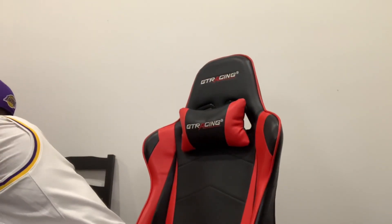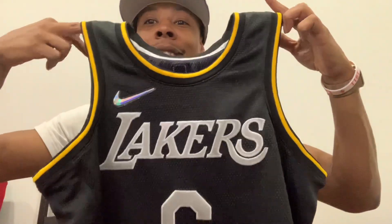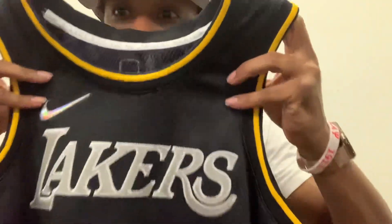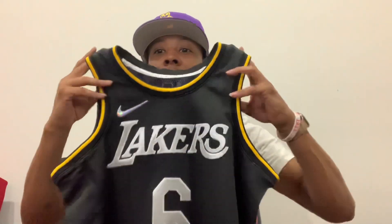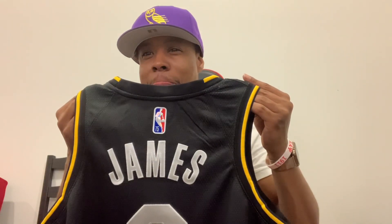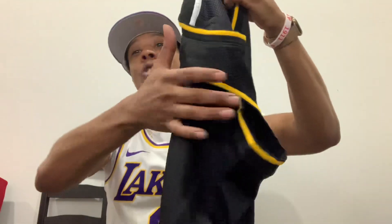This is the LeBron James Select Series. I believe this is the last one they made last year — 75th anniversary. That was last season or this season, I'm not sure. Either way, 75th anniversary edition of LeBron James. You know the vibes.